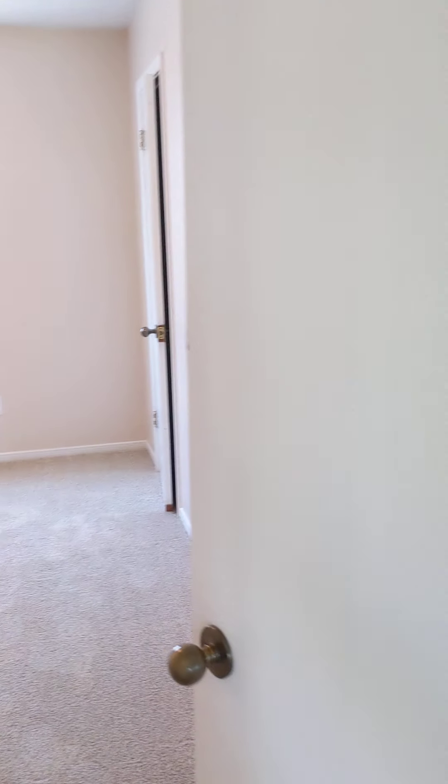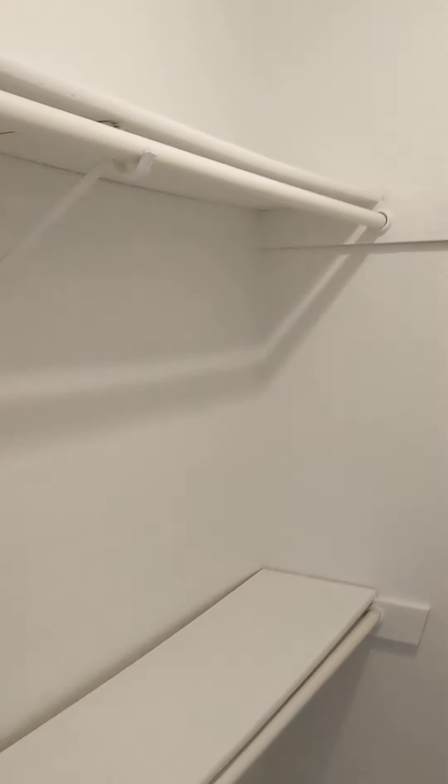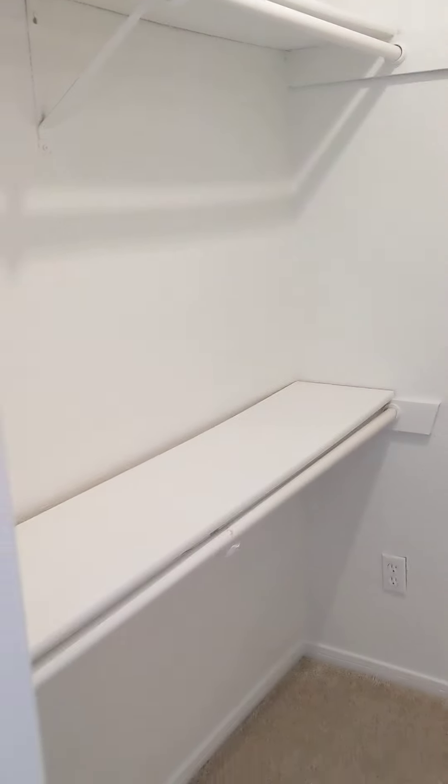So more built-in bookshelves — just handy. Straight to the left, got bedroom number two. This carpet has been very well taken care of — it's really bouncy and soft, clean. Walk-in closet, and you've got a little bit of attic access there. This closet also has the handy automatic light feature — it just turns on when you need it and turns off when the door is closed.